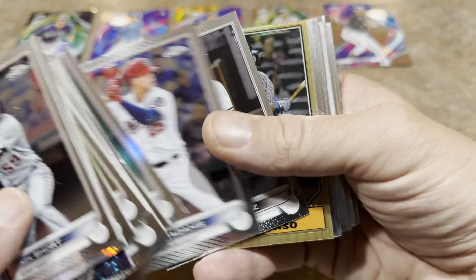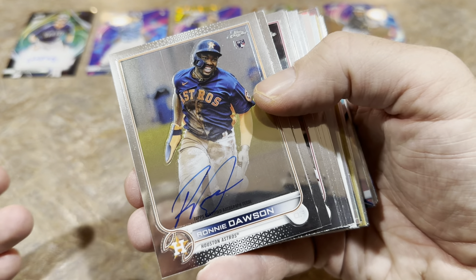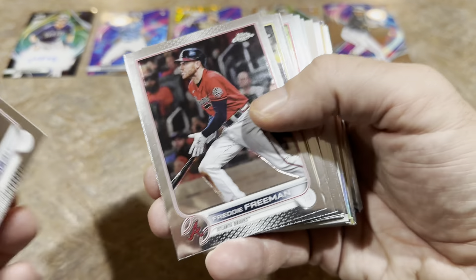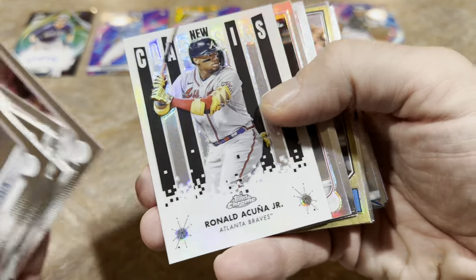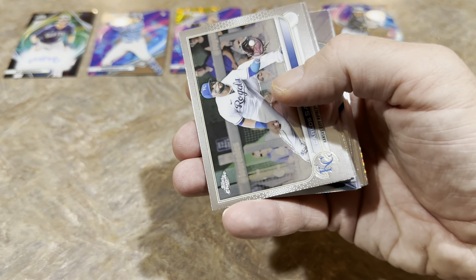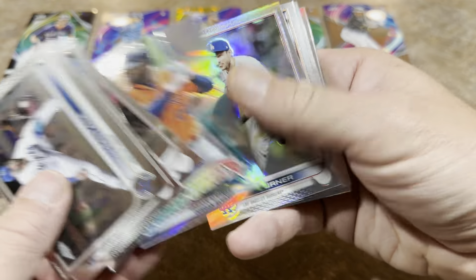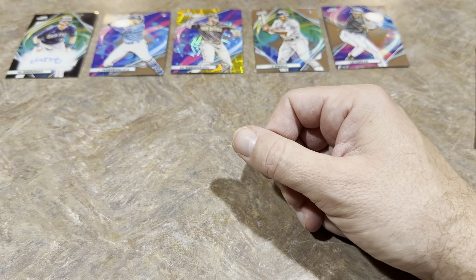There's a pinstripe Christian Yelich — nothing too special, just a common insert — and a Pete Alonso '87 card. Here comes the second autograph: it's Ronnie Dawson of the Houston Astros. As expected, both autos are kind of ho-hum. Let's see if we can find O'Neill Cruz or Wander Franco. There's Miggy, and Julio Urias — actually, I'll put that one aside. Cal Raleigh might be the number three rookie in this set behind Cruz and Wander Franco.